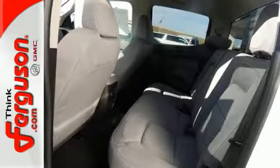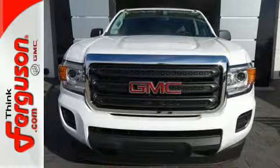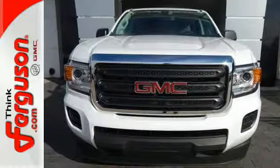This Canyon also comes standard with great safety features for your cargo and passengers' protection, including Stabilitrack, Duralife four-wheel anti-lock brakes, and a rear vision camera.